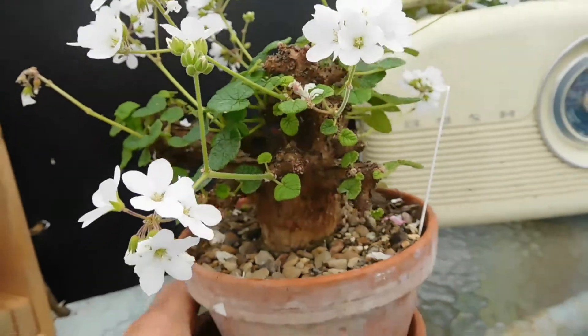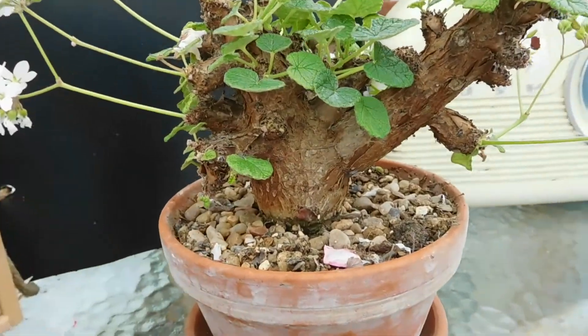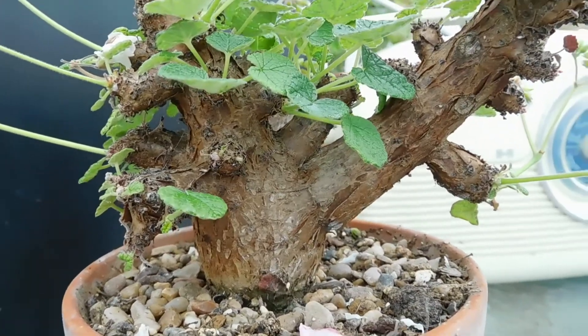Beautiful. And look at the stem. Yes, it is pelargonium.